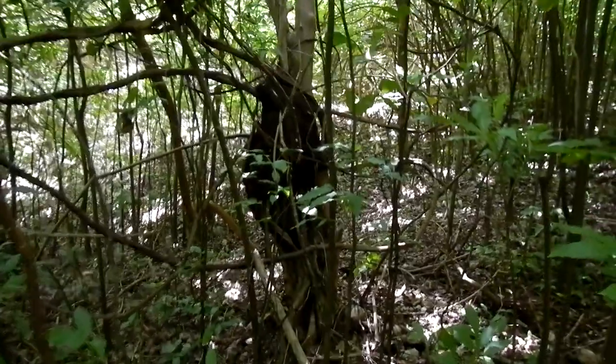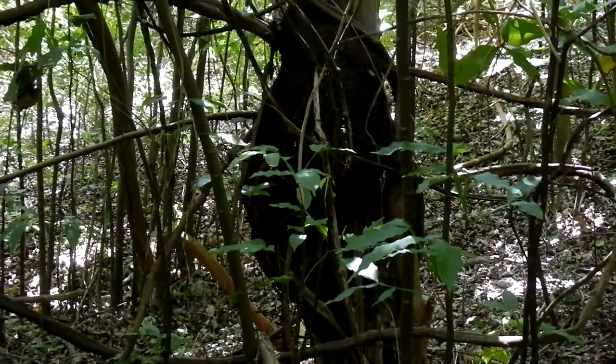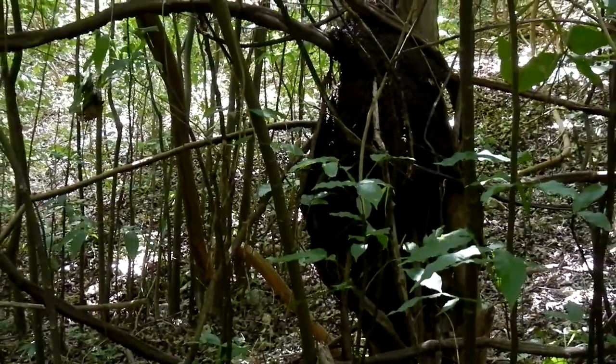We have a termite nest here on this tree — a large termite nest. The tree is living, but the termites are busy at it. My tourists are quite amazed because they haven't seen a termite nest of that size.